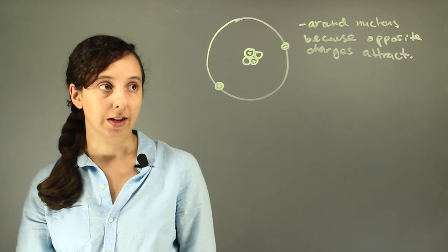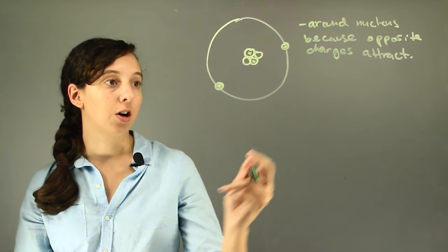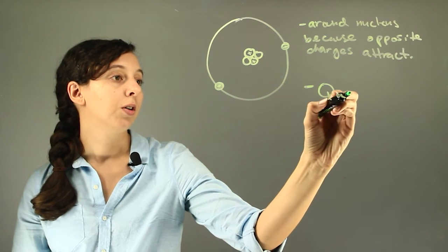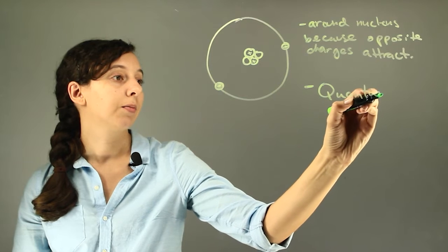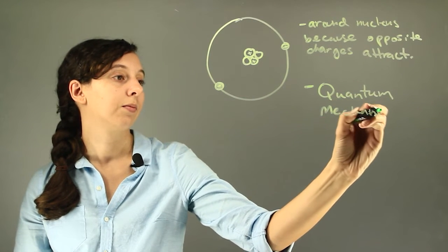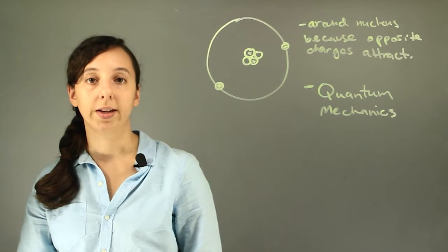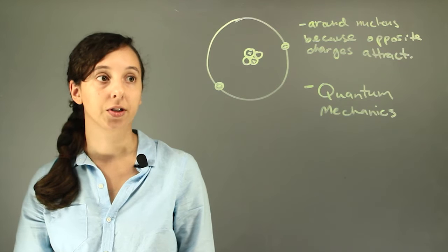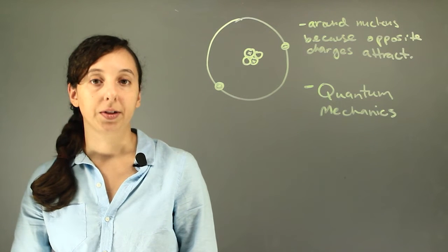And there's a couple of answers to that. First of all, understand that all of these rules about electrons have a lot to do with quantum mechanics. So unless you want to go and study math for about 15 years, everything we learn is kind of an approximation.